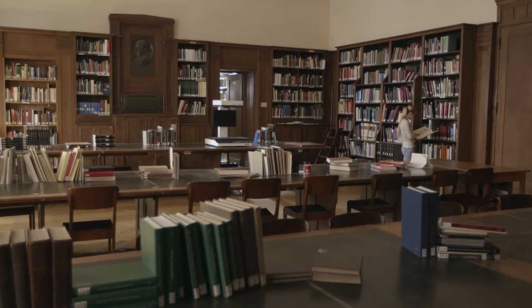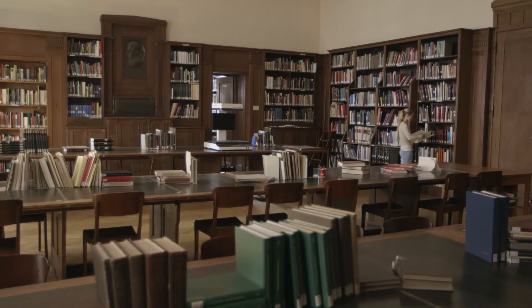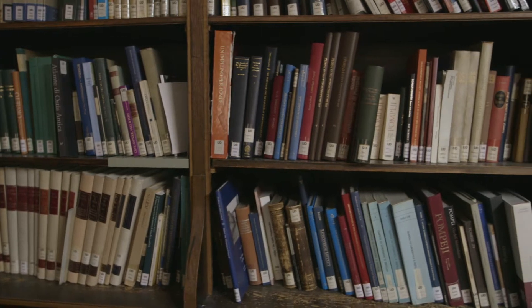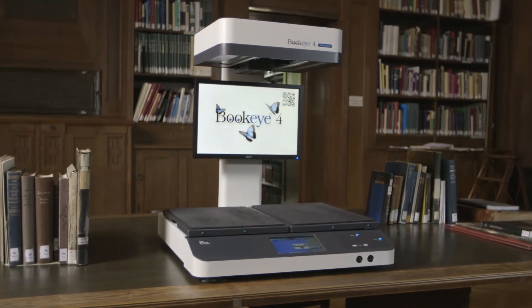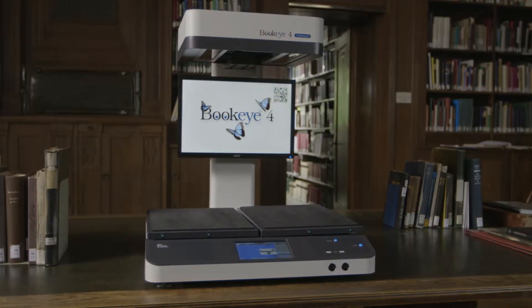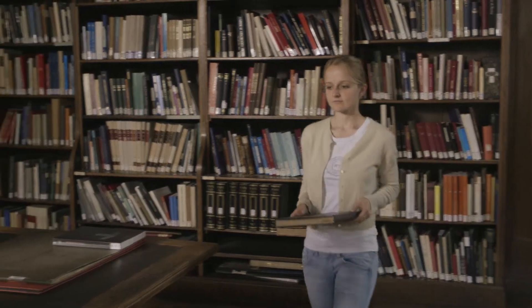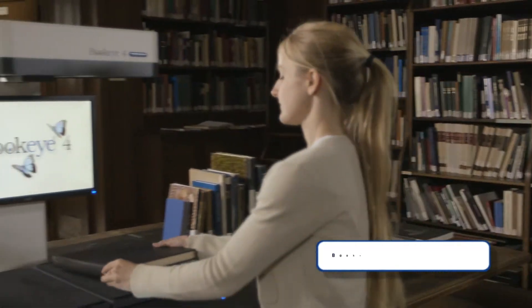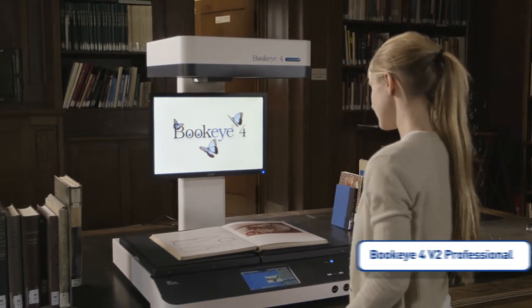Preserving cultural heritage is one of the most prestigious tasks for a scanning project. More than a billion books have been written over the centuries, many of which are extremely rare or were even made individually by hand. The finest books deserve the highest quality scanner and the most cautious, gentle treatment possible. To accomplish optimum preservation at the highest quality level, ImageAccess has developed the Bookeye 4V2 Professional, the most book-friendly production scanner ever.